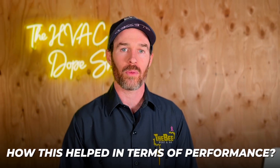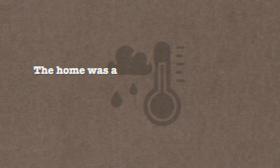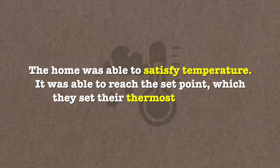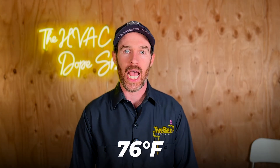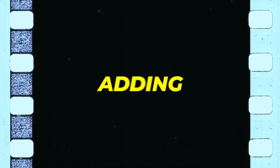The long story short of how this helped performance: after we put in the insulation, the home was able to satisfy temperature. It reached the set point — the thermostat was set at 76°F, which is pretty standard in Phoenix. It went from struggling on those hotter days and sitting at 82°F to now being able to satisfy temperature and hit as low as 76°F, just from this simple act of adding insulation.